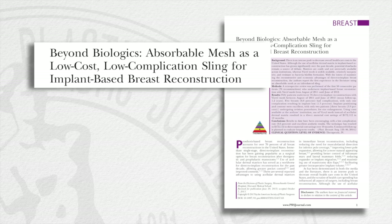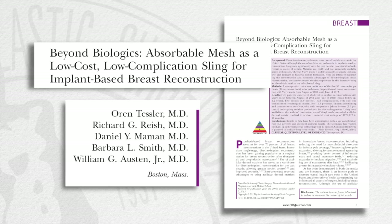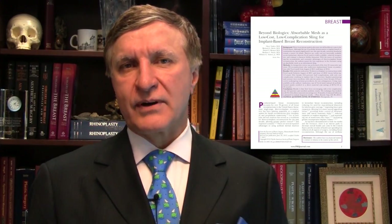First, we're going to look at absorbable mesh as an alternative to acellular dermal matrices. In this interesting article, the authors provide one of the first studies on using absorbable mesh as an inferior lateral sling for implant-based breast reconstruction. Sam, tell us what you think about absorbable mesh.